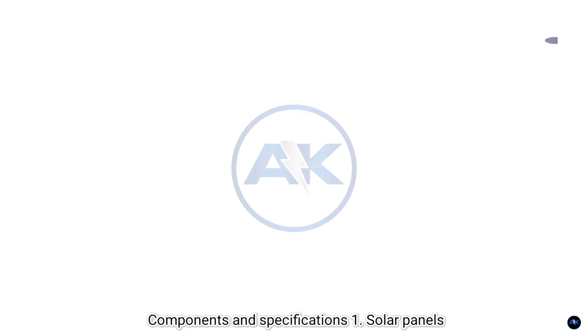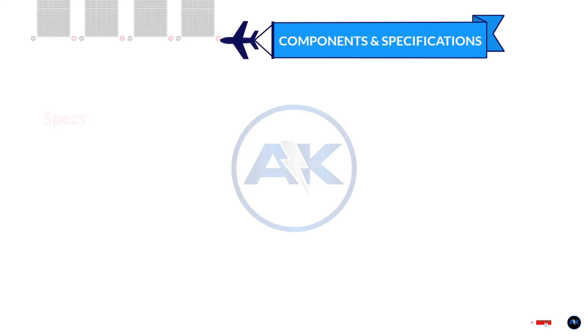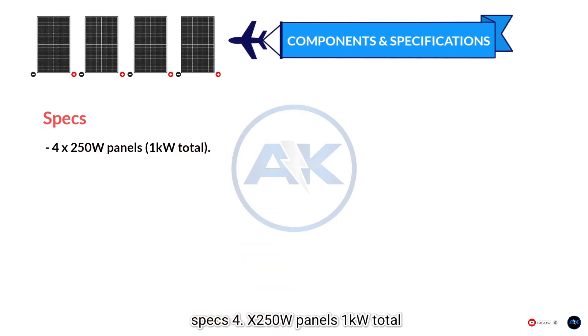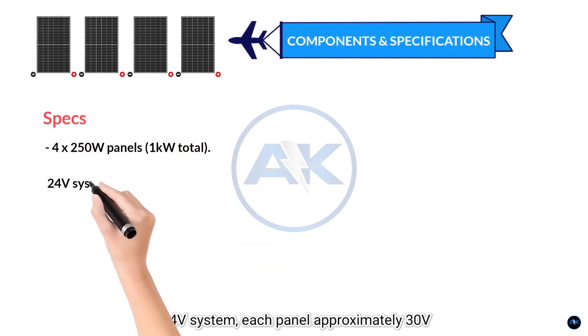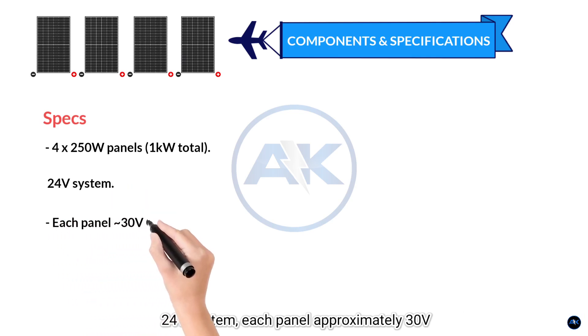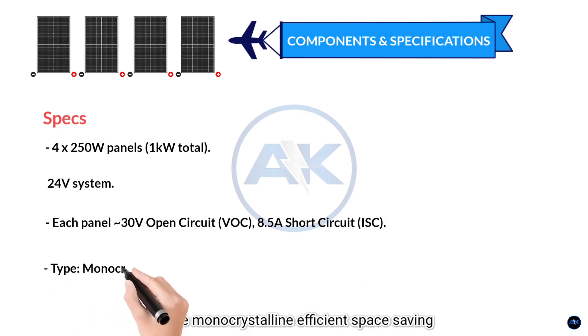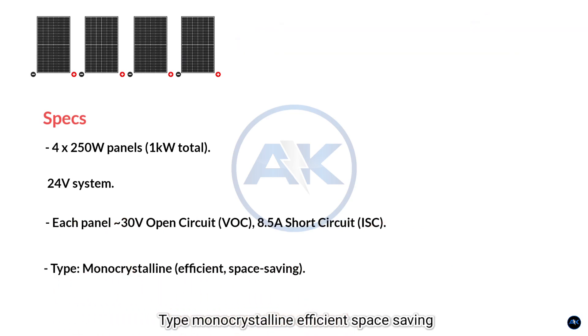Components and specifications. 1. Solar panel specs: 4 × 250-watt panels = 1 kilowatt total, 24-volt system. Each panel: approximately 30 volts open-circuit voltage, 8.5 amps short-circuit current. Type: monocrystalline — efficient and space-saving.